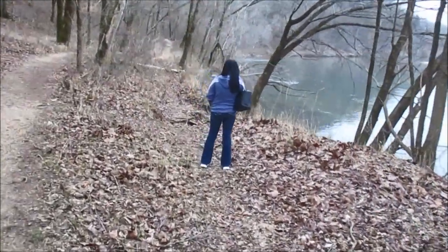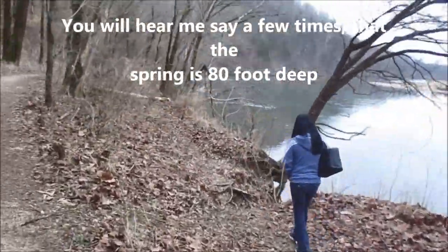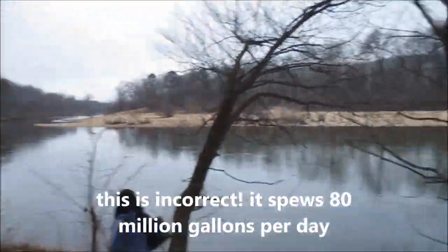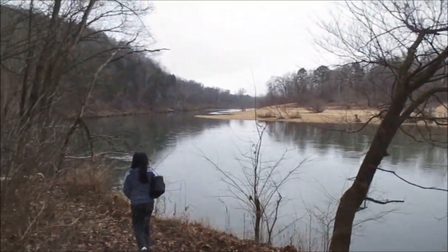All right, guys. Welcome to another episode. Today we are just looking at a spring called Blue Springs near Ellington on the Current River. It's already below where the Jack's Fork goes in at Eminence, but above Big Spring.